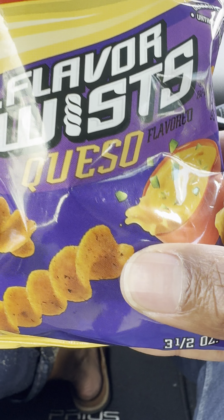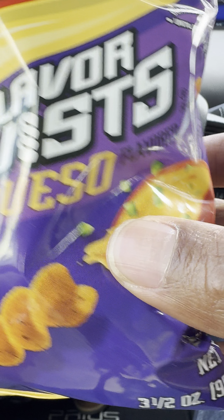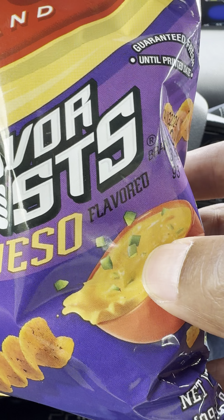This is the queso flavored, and for those of you who don't know what queso means, it's French for cheese. You can see that right there — the nice cheese right there.